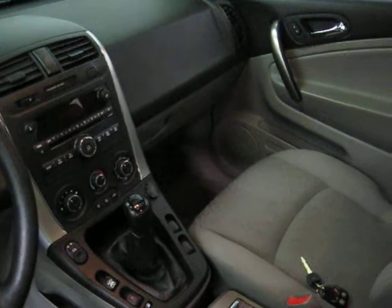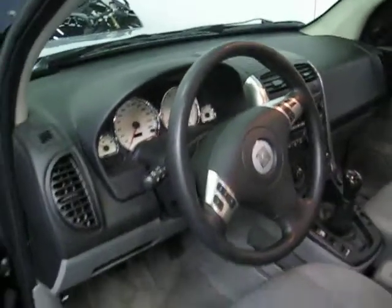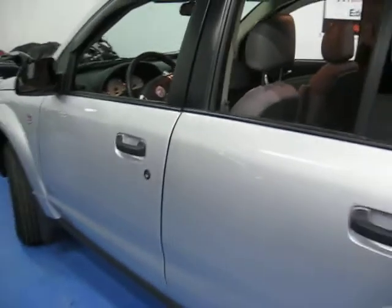This specific Vue is a manual transmission. We have a CD player, power windows, power locks, steering wheel radio controls. We have 37,000 original miles.